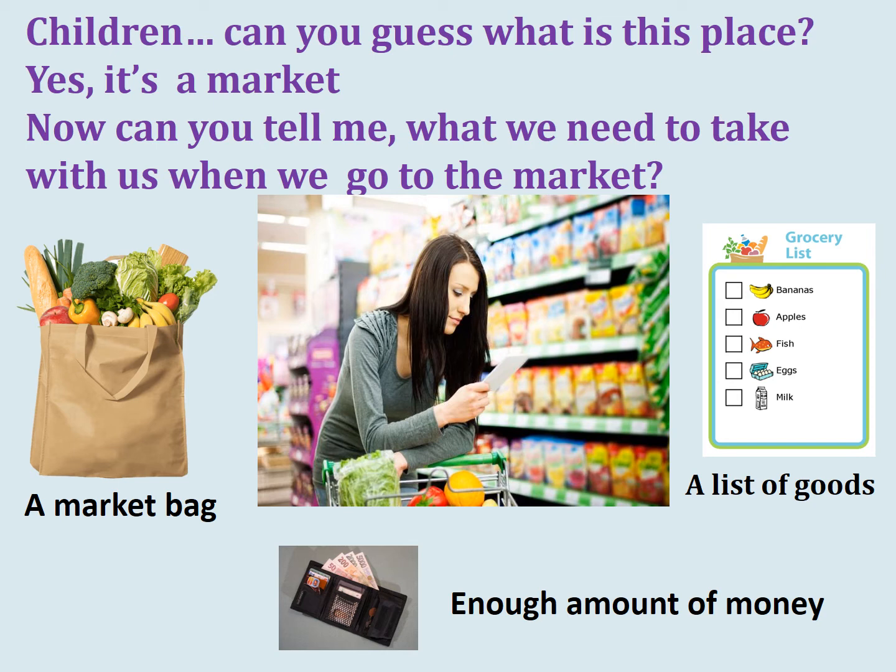Now can you tell me what we need to take with us when we go to the market? Yes, we need to take a list of goods, enough amount of money, and a market bag. Well done.